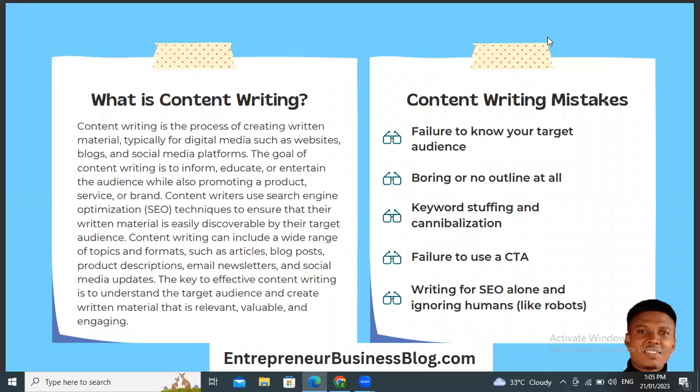Another content writing mistake to avoid is writing boring articles or writing articles without an outline. Do not write an article without an outline. Before you create content, you need to get your topic right and research how to create an article that will rank easily on search engines. The moment you find the title, the next thing is to create an outline — what will be the workflow, from your introduction through the various subtopics you will discuss — before you start developing each section.